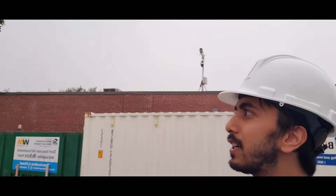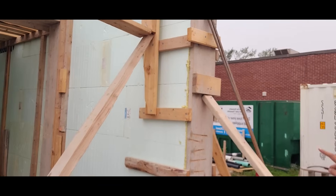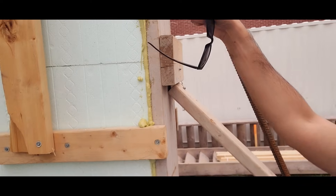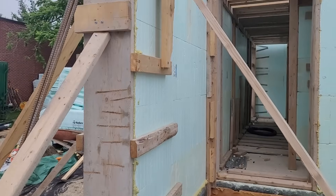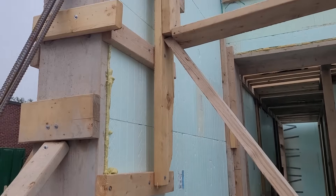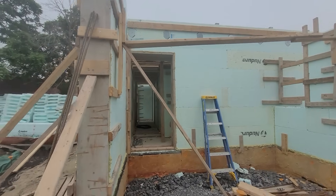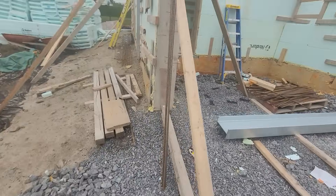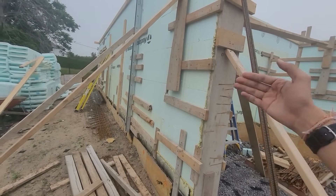Here you can see how they support this wall — it's similar to how we build our walls, but they're pouring concrete between the styrofoam. They are bracing the entire styrofoam and sealing it using a silicone gun. Then they pour concrete from the top and remove the bracings. If they don't have the bracings, the styrofoam will break and fall apart. They also bolt it to the ground so it doesn't slide out.